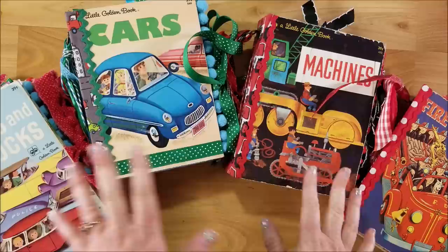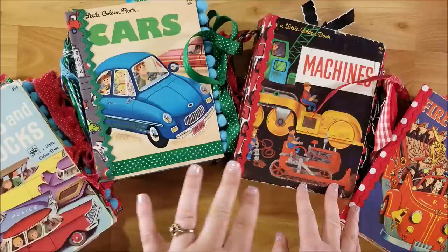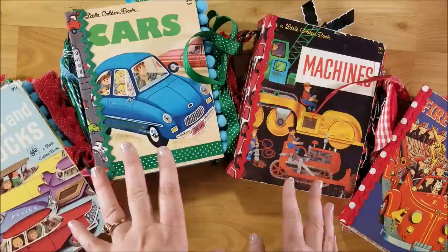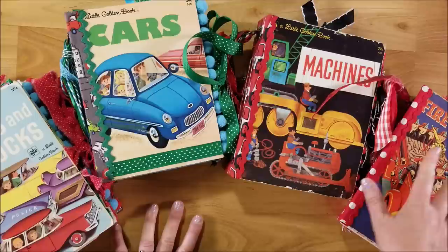Hi guys, welcome back to my channel! This is Kim with Creative Crafticality and today I have four new journals that I'm going to be flipping through for you. These will be in my Etsy shop, so I will put the link down below. There are four little golden book junk journals, all made with vintage kind of boy themes or travel themes.